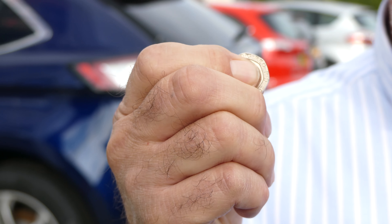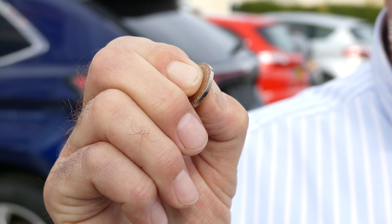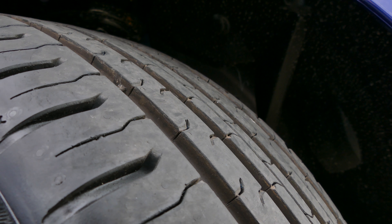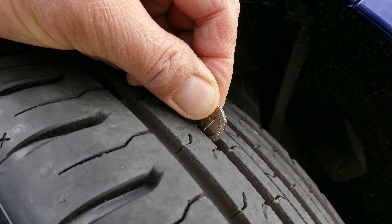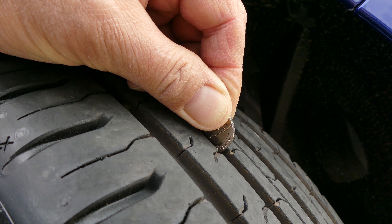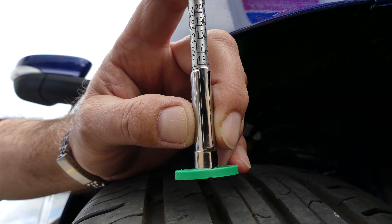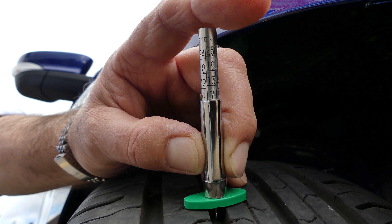How do you gauge that? A lot of people will suggest that a 20 pence coin is a good way, because the rim on a 20 pence coin is about 2 millimetres — give or take a little. So if that's safely hidden in your tyre tread, then you're still legal. Various tyre tread depth gauges are easily available; they cost just a few pounds and allow you to measure tread depth precisely and accurately.